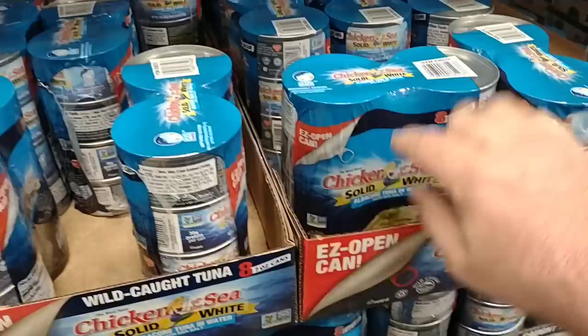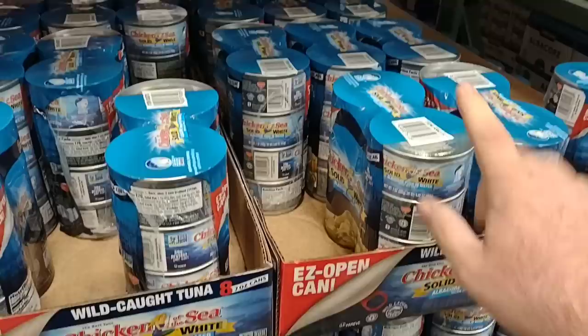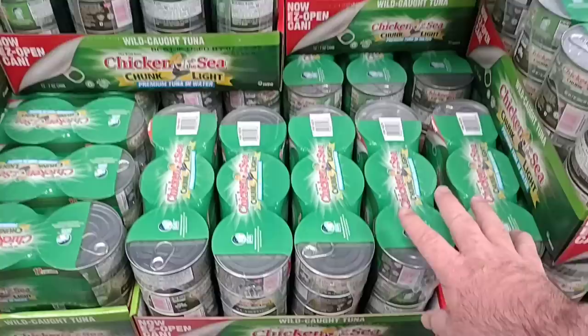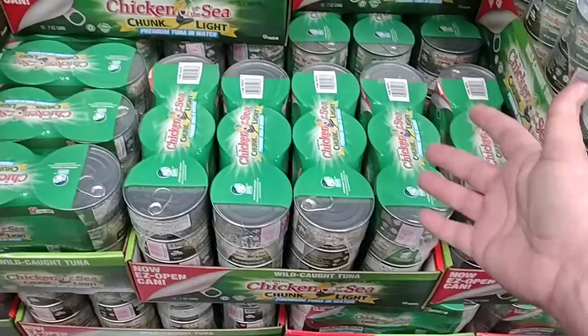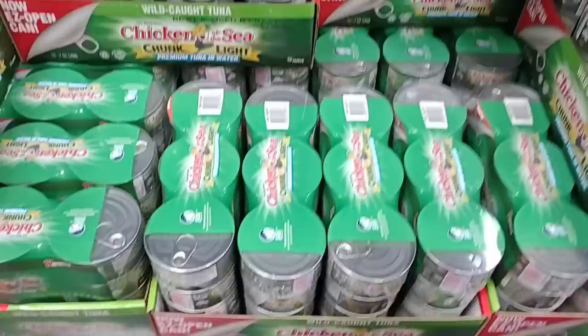More shelf-stable items here. They have the Chicken of the Sea — a lot of people have been having trouble finding this. This is the solid white albacore, so it's going to cost a little bit more, right around $2 a can in the grocery stores. This is $17.49 for eight cans. They also have the regular chunk light tuna — $16.99 for 12 cans. It sounds right on par with regular price everywhere else, but nice to stock up on. Having a stocked pantry during these times is always good.